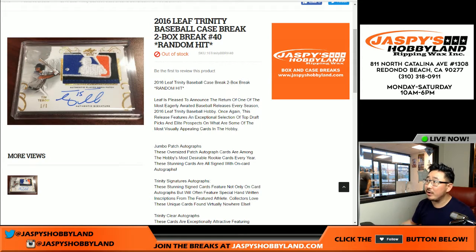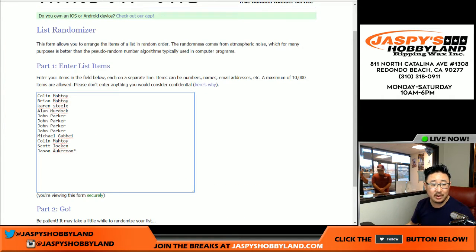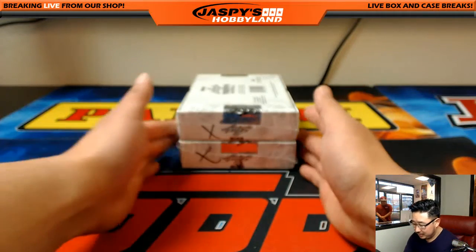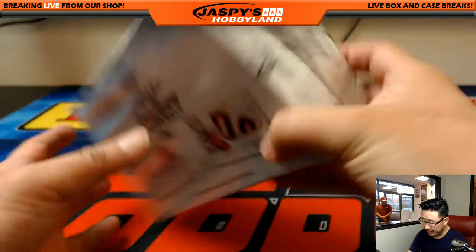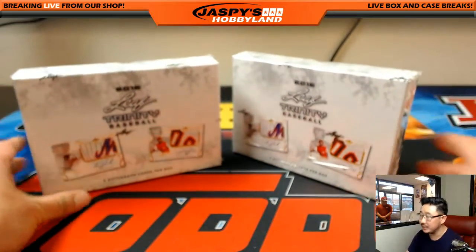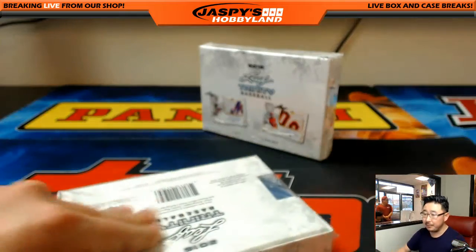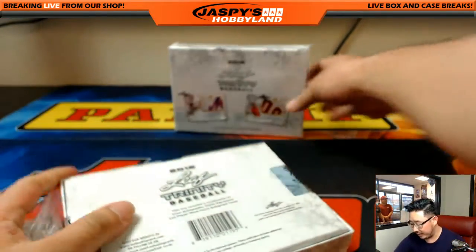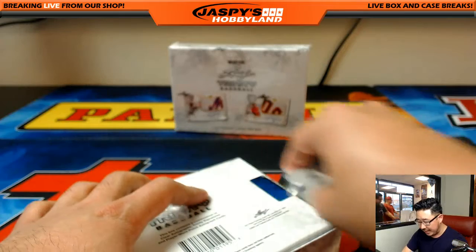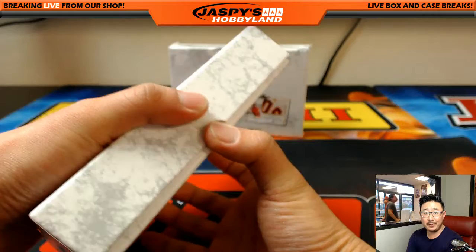Good evening, everyone. Joe for Jaspi's Hobbyland here. We are doing a two-box break of 2016 Leaf Trinity Baseball. This is break number 40 from jaspishobbyland.com. We got these guys in on the action, and these are our last two boxes. I think Bossman opened up a different case than I did the other night, and so he marked them with X's so you know they're from that case. Let's pop these open, see what hits we got. We'll randomize the names, randomize the hits, and match them up. Good luck.